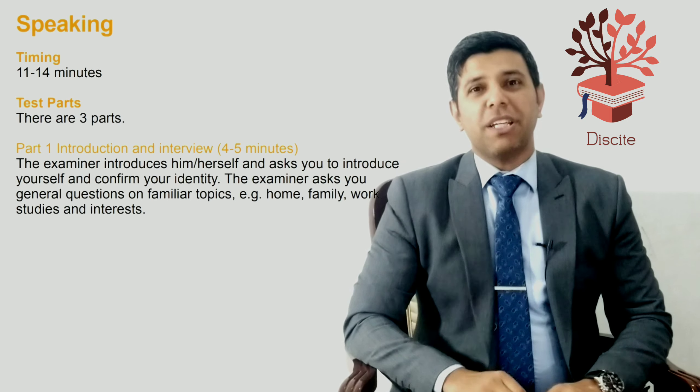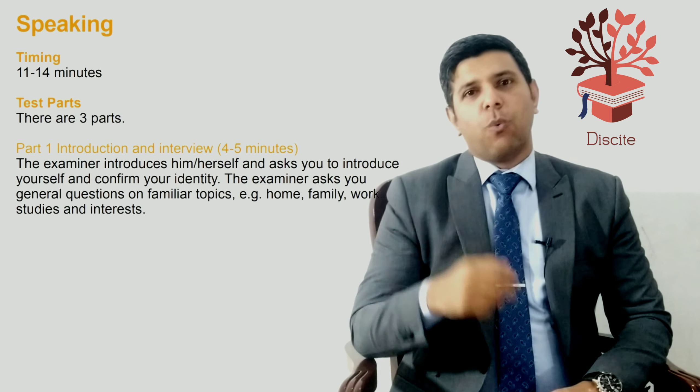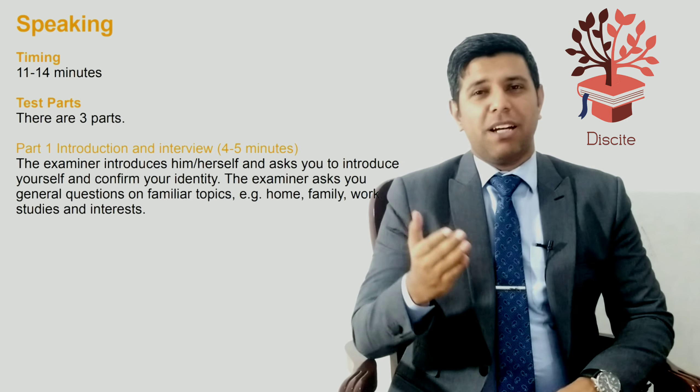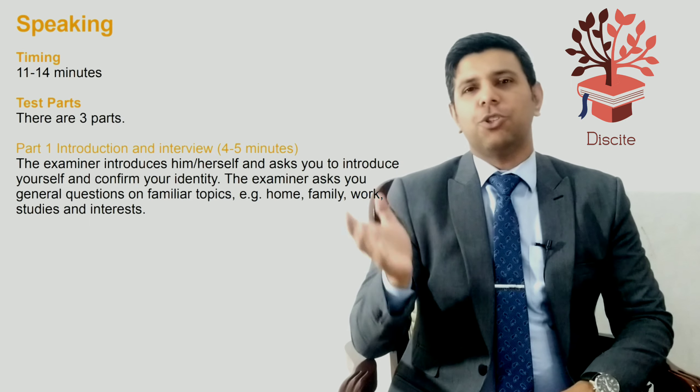The first part is a one-on-one conversation between you and the examiner. The examiner will talk to you about familiar topics that relate to your life — things around you, about your work, your studies, about what you do, family, and things that you know really well about.